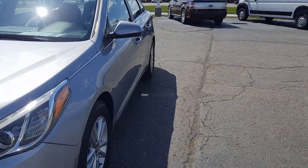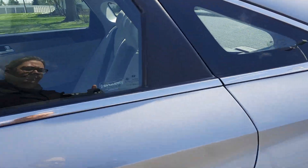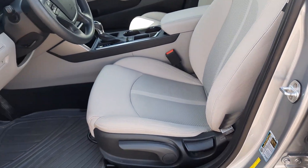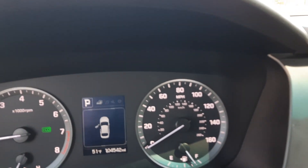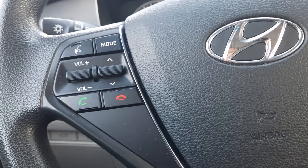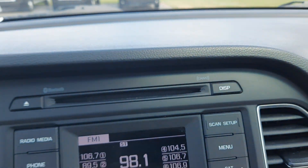We'll go take a look at the inside. Back seats are in good shape. Front seats look good. This one has a little over 104,500 miles on it. We've got menu controls and cruise control, and the center stack.